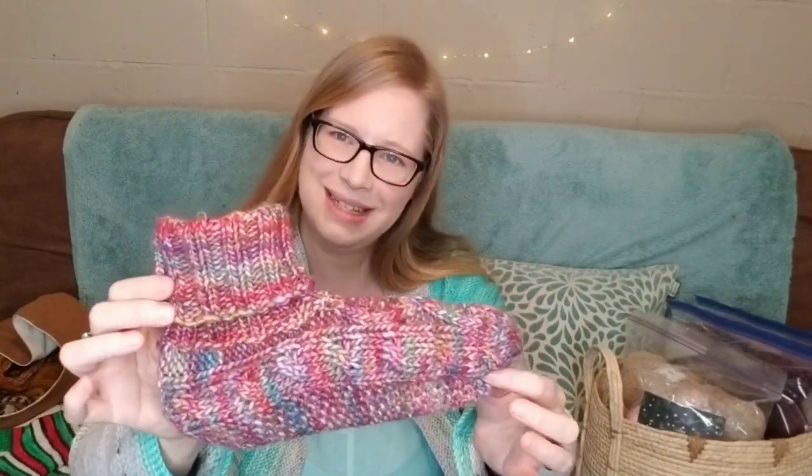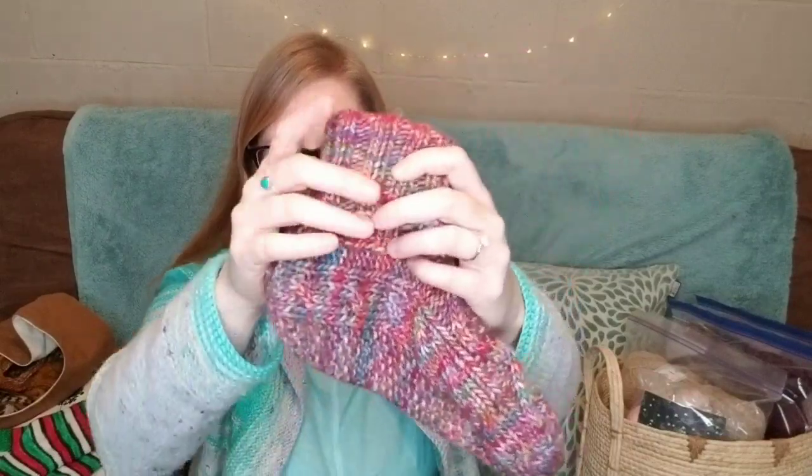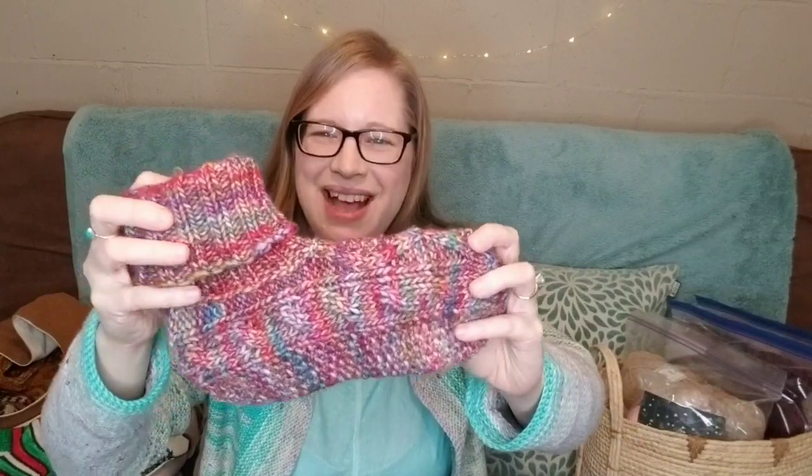They were kind of a necessity. I've spoken in the past about how cold it is down here in the basement — I'm filming in my office space which also doubles as my craft room. I spend most of my time during the week down here working from home, so I needed something to keep my feet warm and these are definitely doing the trick. They've been well worn this past week, and I highly recommend the pattern.